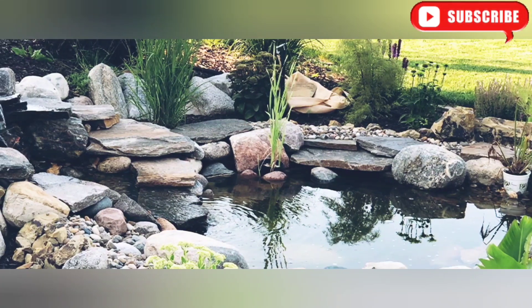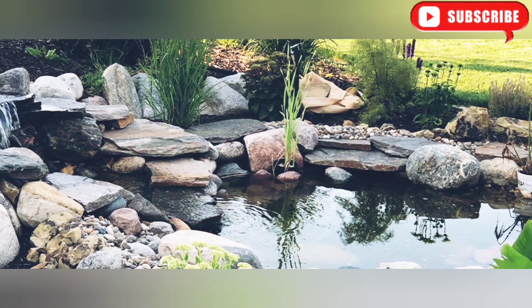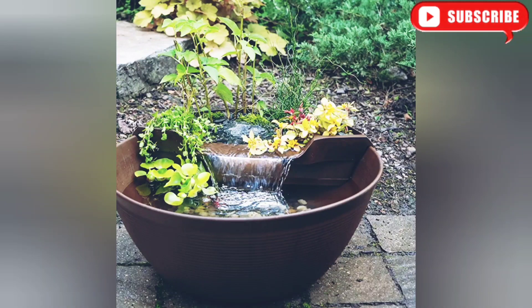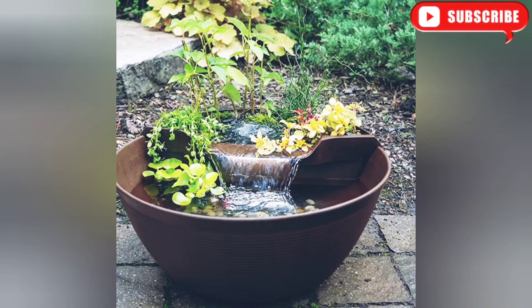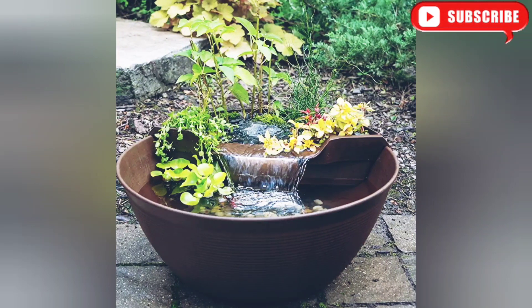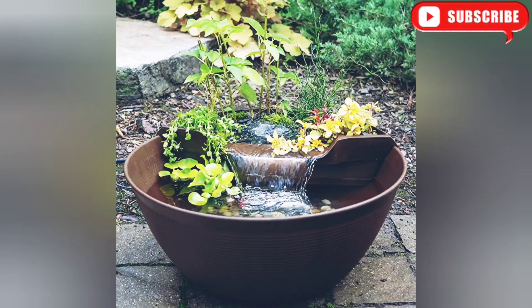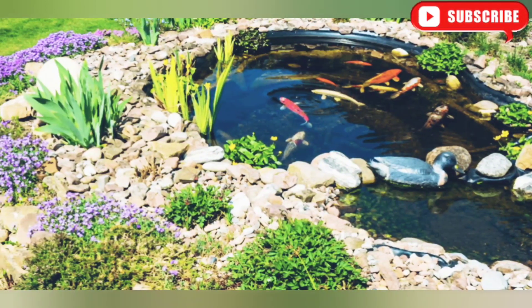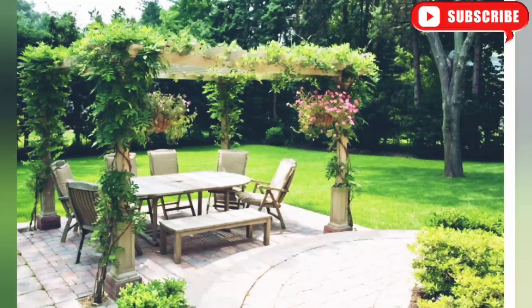Nothing adds serenity to a landscape quite like a flowing water feature. Consider adding a pond, a fountain, or even a small waterfall. The sound of trickling water will create a soothing atmosphere, attracting birds and other wildlife to your garden.